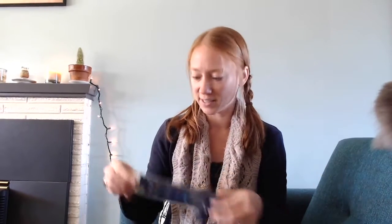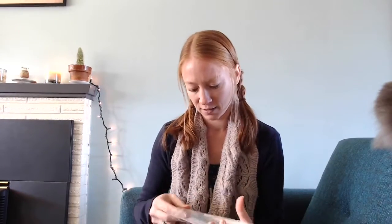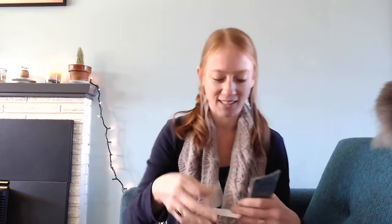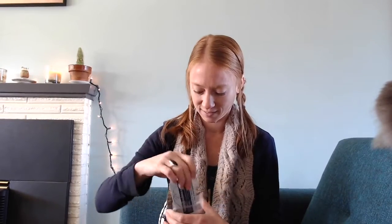I just noticed that these new Hiya Hiya Sharps came with a pink locking stitch marker. I really like these kinds of stitch markers. I forgot that another pink one came with my other Hiya Hiya Sharps — I love these. Yay socks! 13th pair for the year, I'm pretty proud of myself. I probably won't get these done by the end of the year, but we'll see.